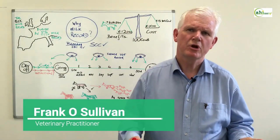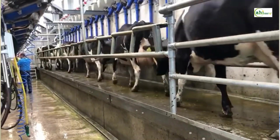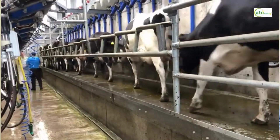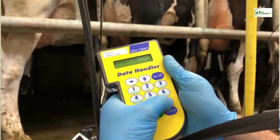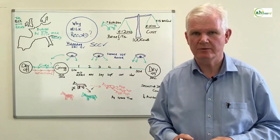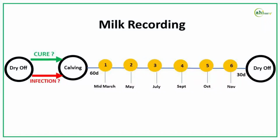So why is milk recording such an excellent tool for the farmer and veterinarian advisor to monitor and manage the dairy herd? In addition to the benefits of breeding and improving the EBI, there are some tremendous advantages from the cell check report in managing somatic cell counts. So let's look at the six recordings and the advantages of each stage.